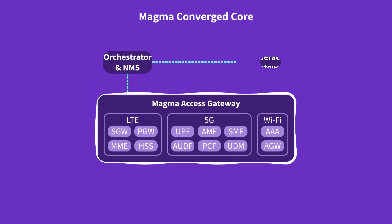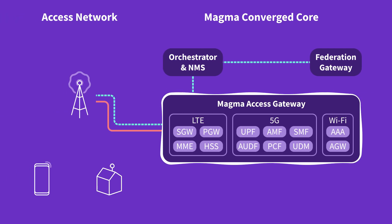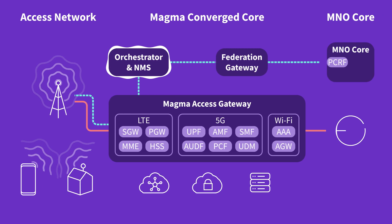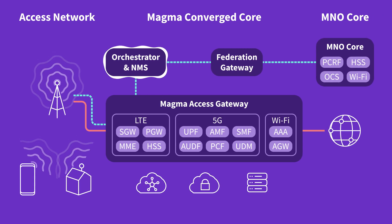The Magma Access Gateway includes the entire packet core and can reside next to the radio equipment. The Orchestrator is the central control system for all of Magma. It'll run on a public cloud, a private cloud, or locally on your on-premise hardware. It's connected to a set of Access Gateways to deliver a central point of control for a distributed implementation of the packet core.